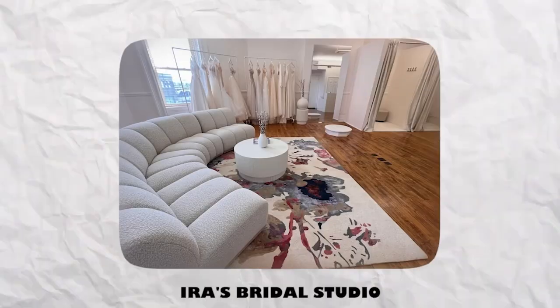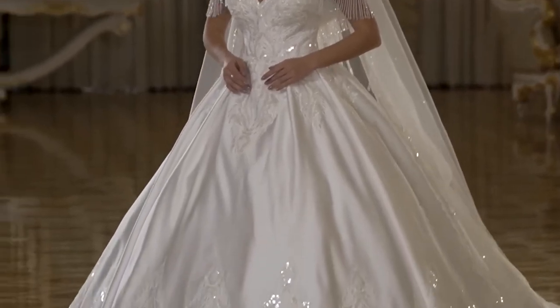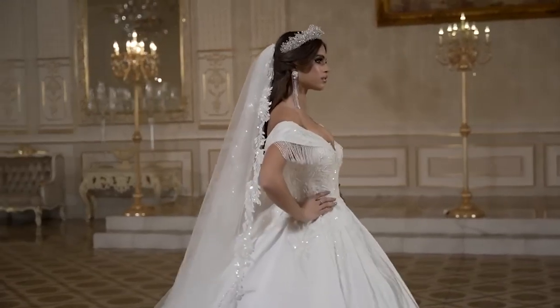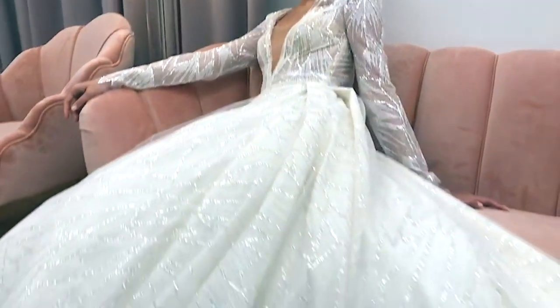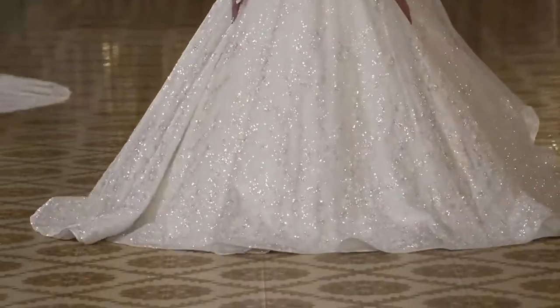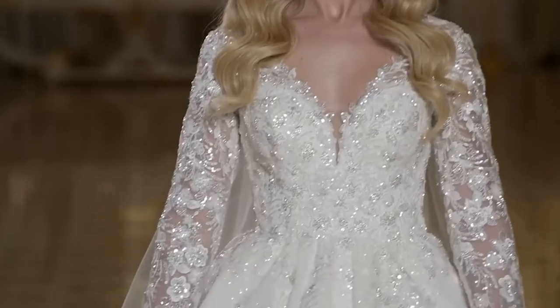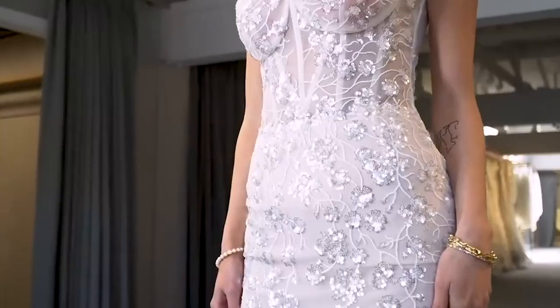A brief overview of designer wedding dresses. Designer wedding gowns are made with the best components and construction, and they frequently have elaborate designs and accents that are not present in gowns that are mass-produced. There are a few ways to find the ideal designer wedding dress for you, and a few key considerations you should keep in mind when beginning your search.